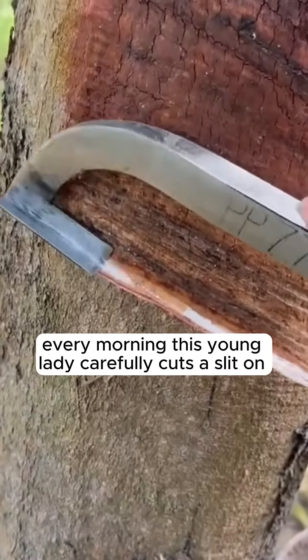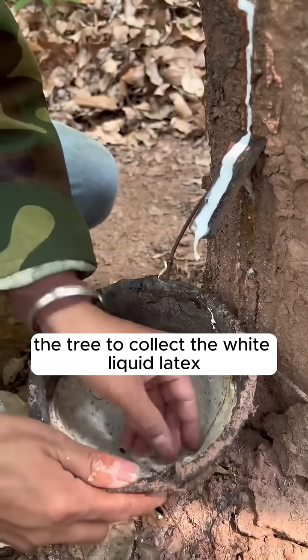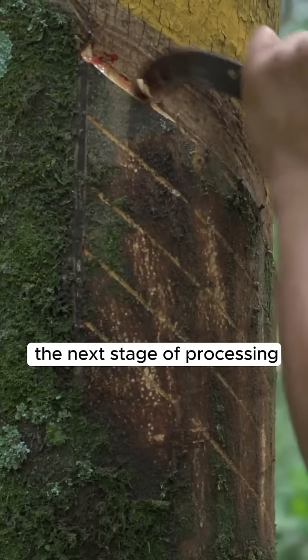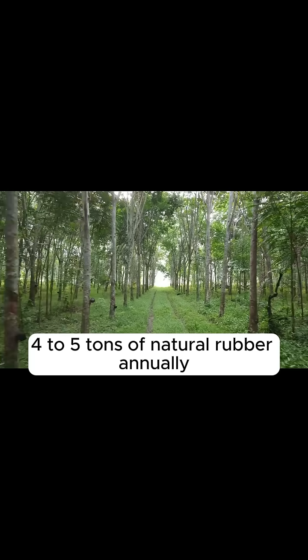Every morning, this young lady carefully cuts a slit on the tree to collect the white liquid latex. Once it solidifies, it's ready for the next stage of processing. A single mature rubber tree can yield four to five tons of natural rubber annually.